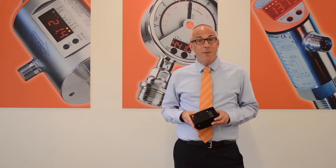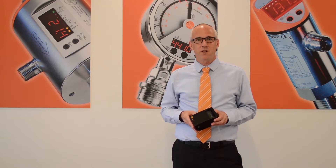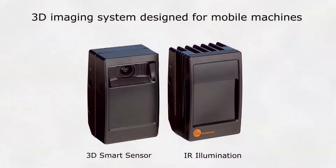Hi, my name is Garrett Place, and I'm a product manager here at IFM. And we are very excited to be launching the O3M 3D Smart Sensor — your assistant on mobile machines.